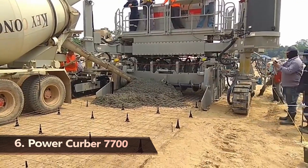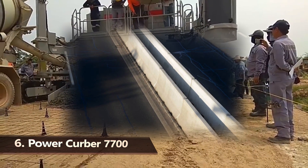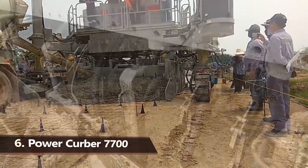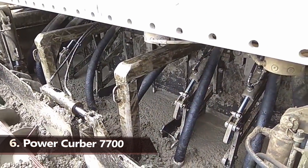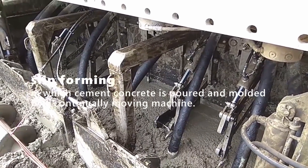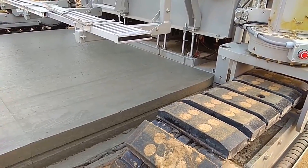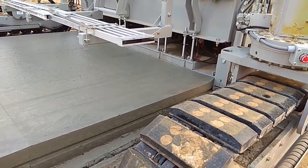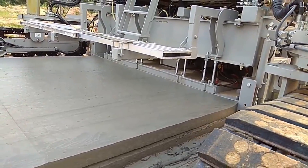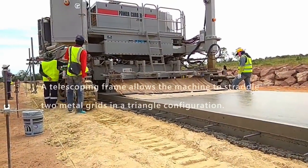Have you ever seen the vast, uninterrupted lines of concrete barricades that sometimes run alongside highway stretches? You may have pondered how they got there, given how lengthy and continuous they are. They're made on-site using a process known as slip-forming, in which cement concrete is poured and molded by a continually moving machine. The Power Kerber 7700 is the result of combining that technology with some more mechanical creativity.